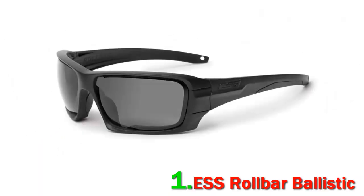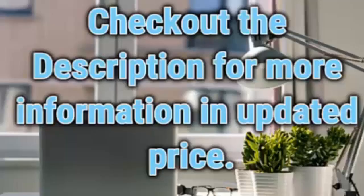Check out the description for more information and updated pricing.